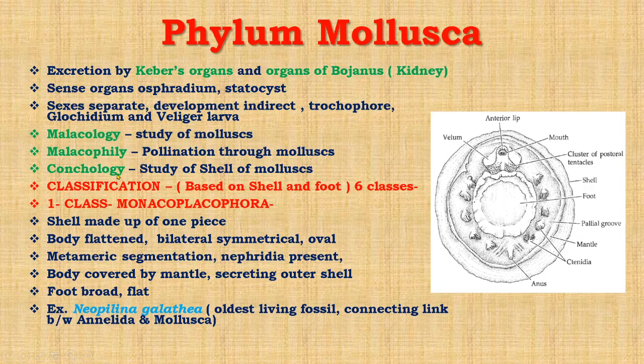Now we will discuss the classification, which is based on shell and foot. It is divided into six classes. The first class is Monoplacophora. In this class the shell is made up of only one piece. Body is flattened and bilaterally symmetrical. They show metameric segmentation and nephridia are present — these are annelidan characters. Foot is broad and flat. The example is Neopilina galathea, which is the oldest living fossil and also the connecting link between Annelida and Mollusca.